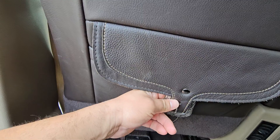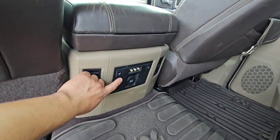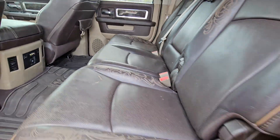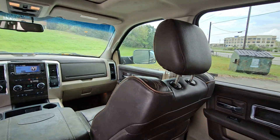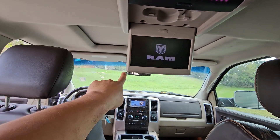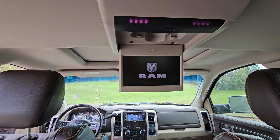Guys, I love this touch in the Laramie on these year models — these buckles back here. Heated seats. And this looks like a DVD player and it is. Look at that, it even works guys.